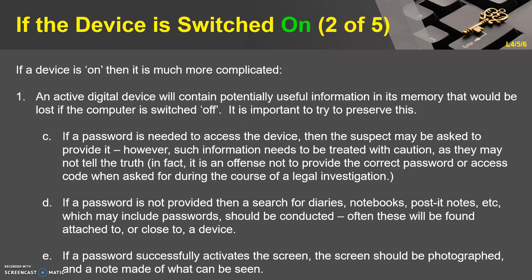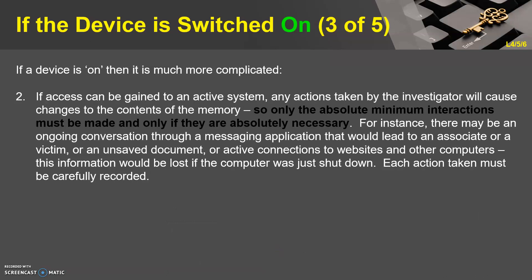If a password successfully activates the screen, the screen should be photographed and a note made of what can be seen. If access can be gained to an active system, any actions taken by the investigator will cause changes to the contents of the memory, so only the absolute minimum interactions must be made, and only if absolutely necessary. For instance, there may be an ongoing conversation through a messaging application leading to an associate or victim, an unsaved document, or active connections to websites and other computers — information that would be lost if the computer were just shut down. Each action taken must be carefully recorded.